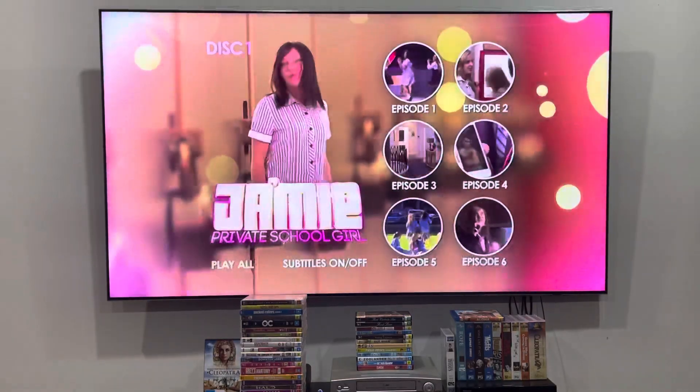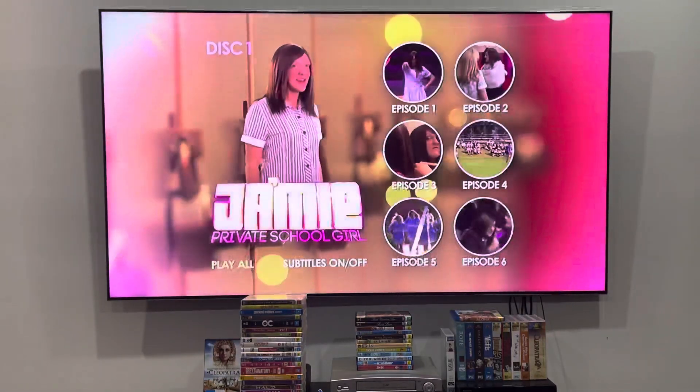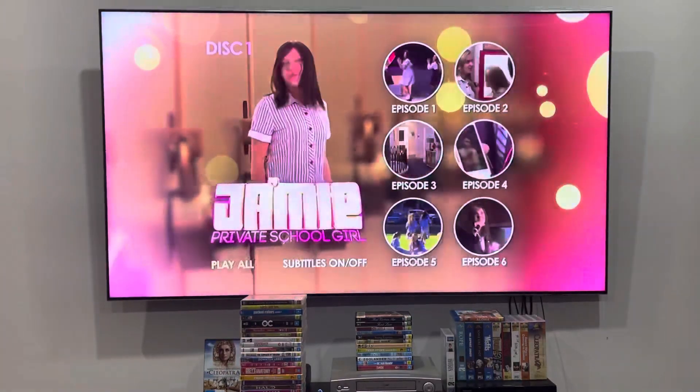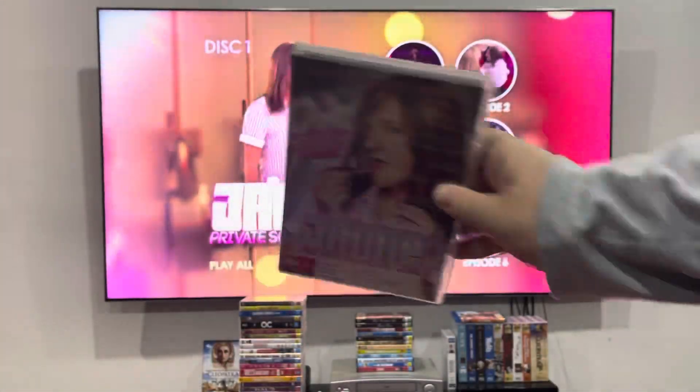So here we are at the main menu, that's got background music on there. There's episodes one through six and you can turn the subtitles on or off for that one. And that was a really quick DVD menu walkthrough to Ja'mie: Private School Girl disc one from 2013.